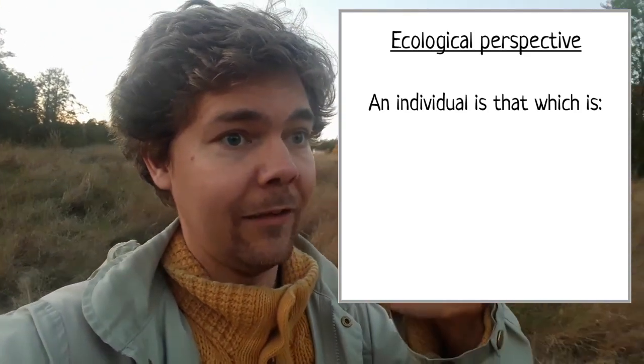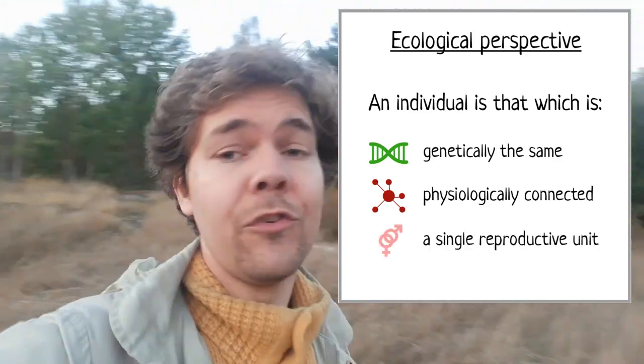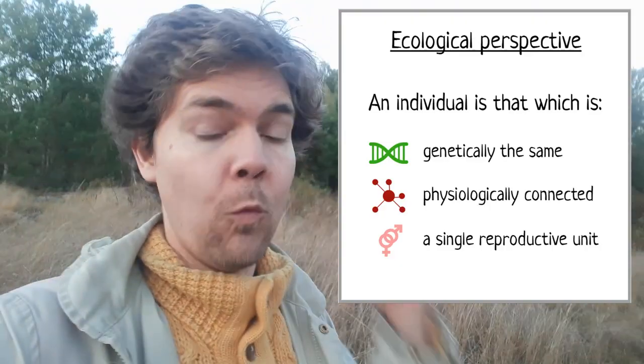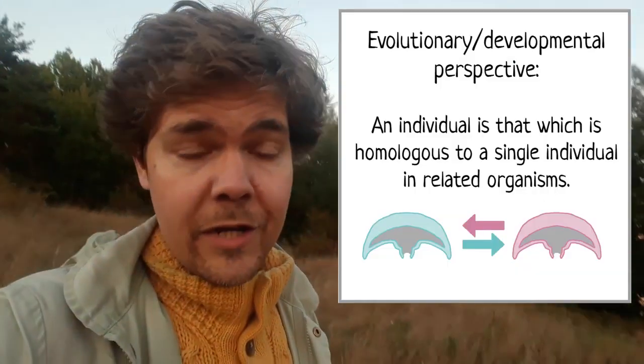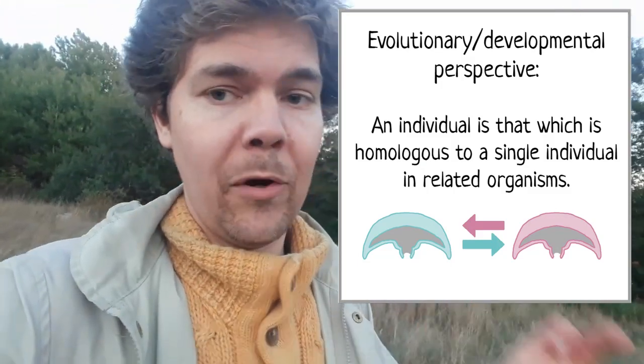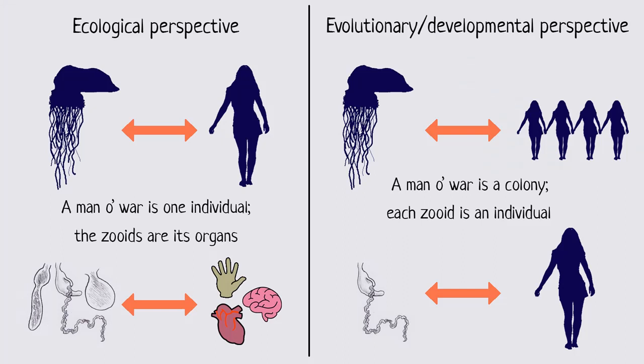Chapter four: where does this leave us? It leaves us with two competing but complementary perspectives. If we take an ecological perspective — where an individual is something that is genetically the same, physiologically connected, and reproduces as a unit — then clearly the Portuguese Man O' War, and any other siphonophore, is one individual. It's not a colony; it's one animal. But if we take the other perspective and consider homology — what constitutes a single body in related organisms — then the Portuguese Man O' War constitutes a colony. Both of these perspectives are equally valid. We just need to think about the consequences of whichever perspective we choose to apply in a given situation.